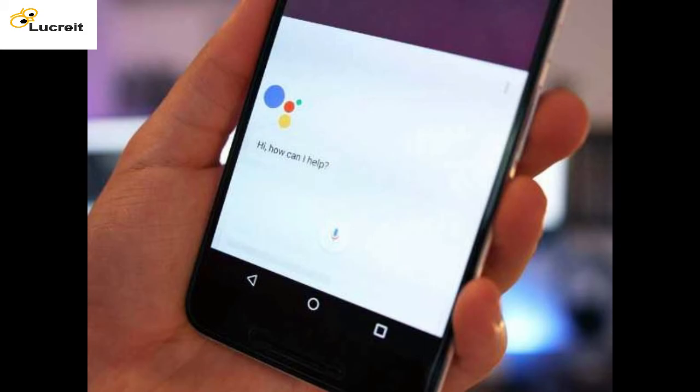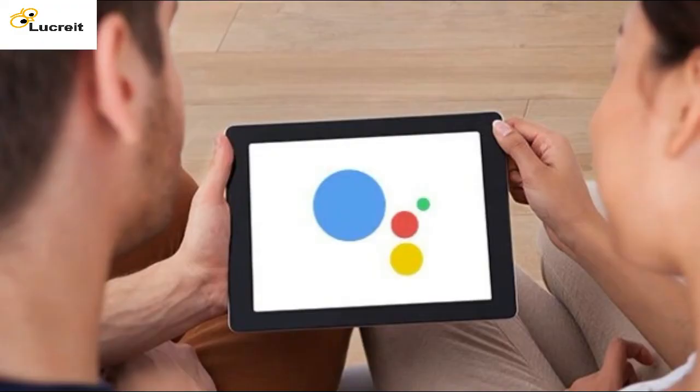Even when your hands are full, you can quickly send text messages, set reminders, or get directions with the Google Assistant.